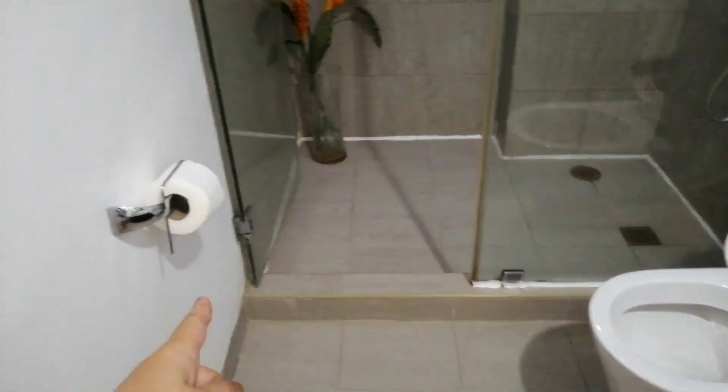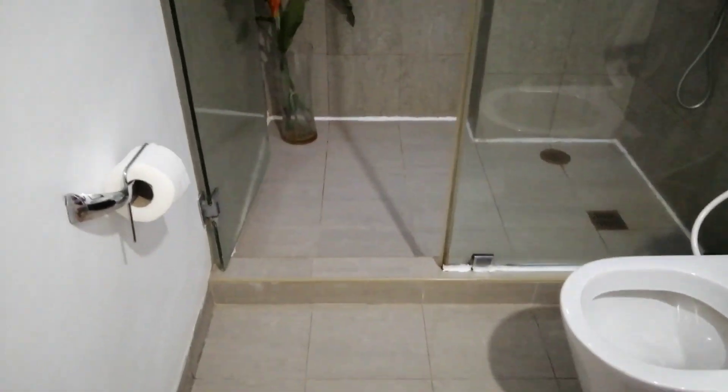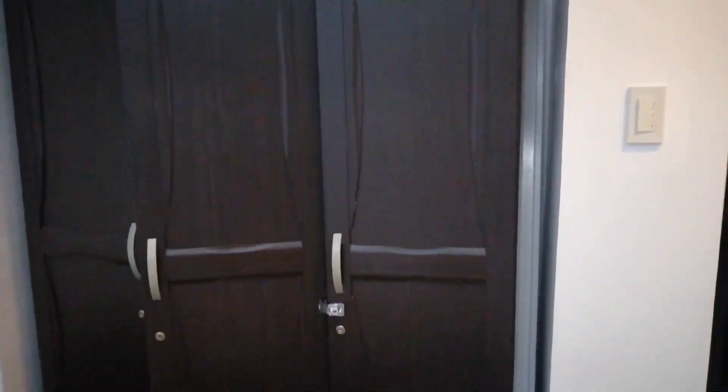At ito naman po ang ating toilet. And then, dito mga kahapi ang ating shower area. Kagaya na pinakita ko sa first room sa studio type, meron din siyang shower area with glass door. Napakalinis po talaga ng lugar dito. At napakaganda po talaga. At sulit na sulit ang inyong vacation. Just in case na kailangan nyo ng lagayan, meron tayo ditong closet cabinet — napakalaki, pwede nyo ayusin ang inyong mga gamit dyan mga kahapi.